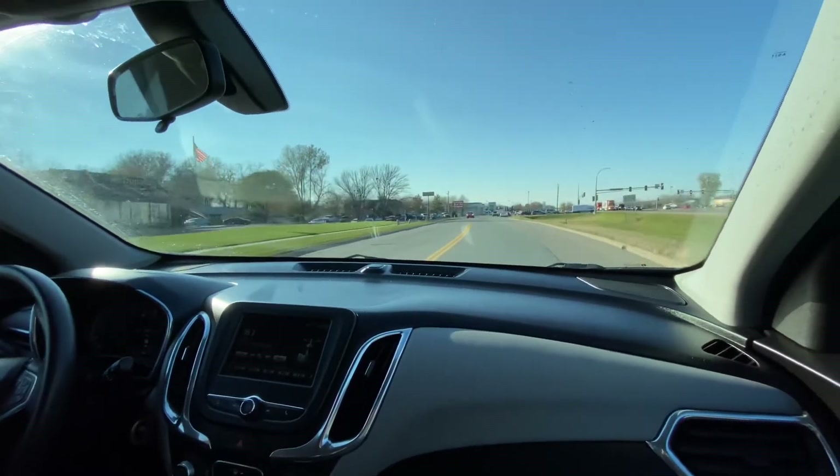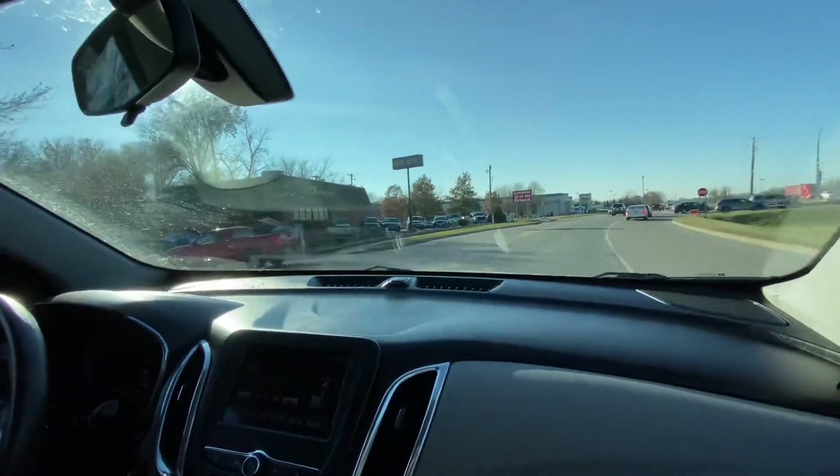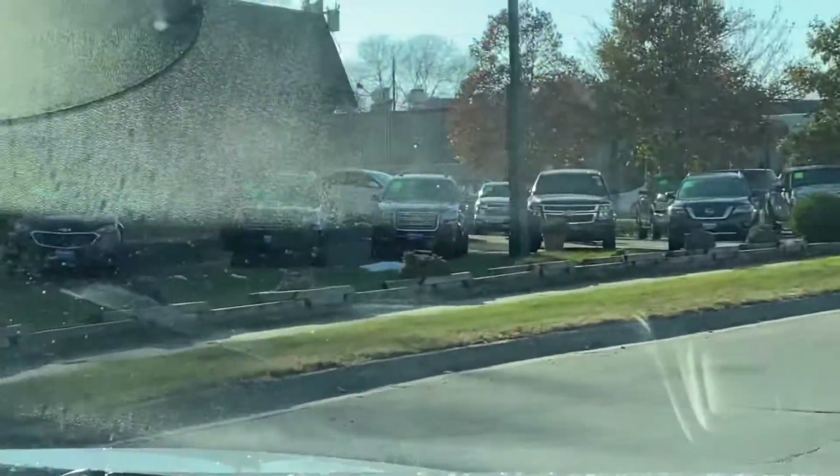The next 2018 Equinox is this black one right over here — if you want to zoom in on that black one right there. Thank you.